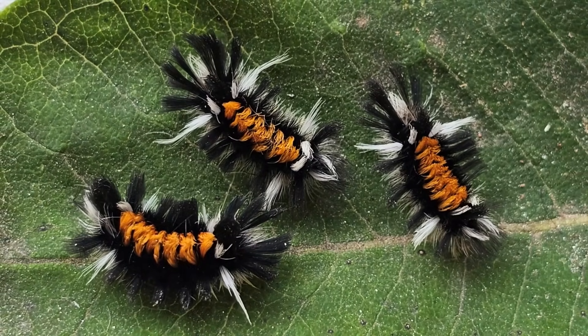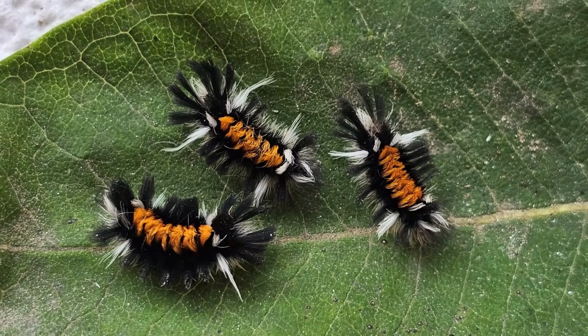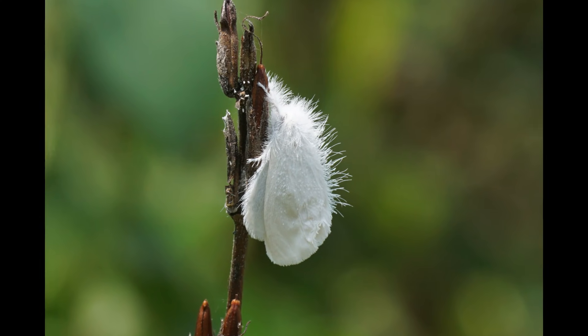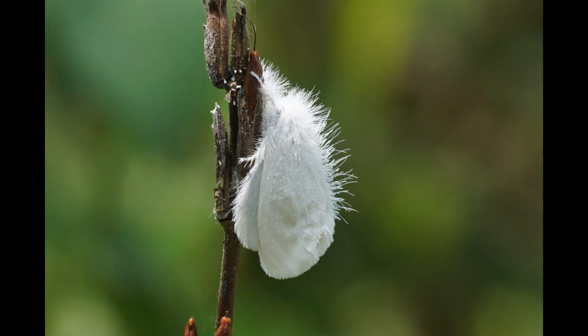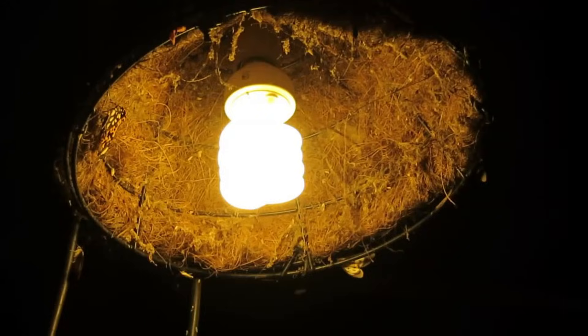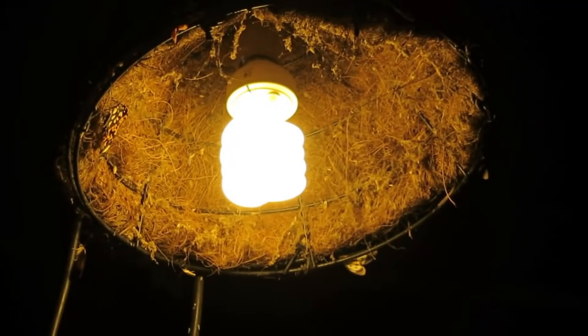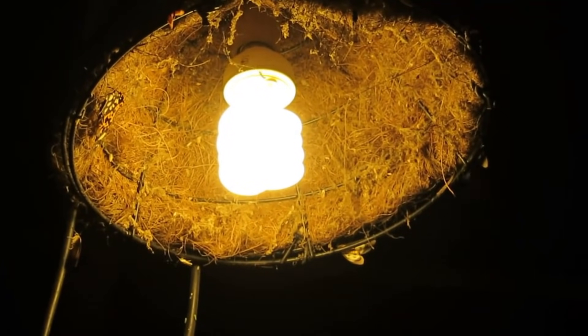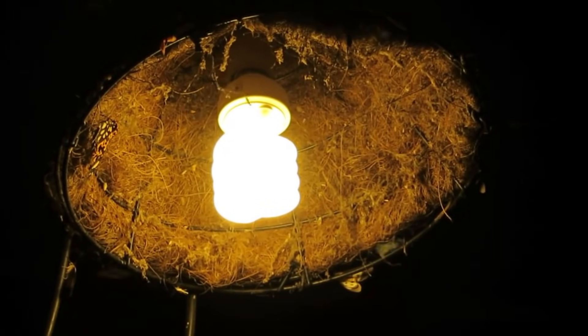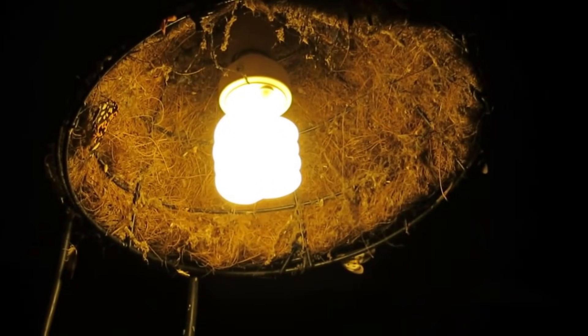While the brightly colored black and orange hairy caterpillars warn of their toxicity through their color, the moths are surprisingly dull, drab, and just a plain white. You've got to remember that the moths are active at night, so flying at night with bright colors isn't going to help them by advertising any kind of toxicity like the daytime-flying black and orange monarchs do.